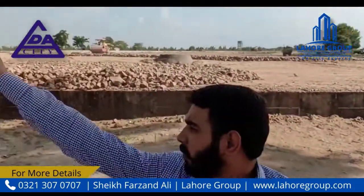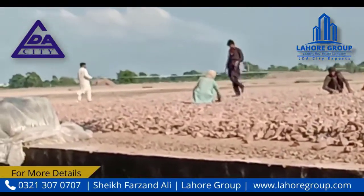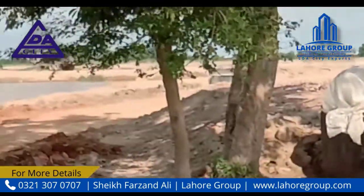If you look at the right side, there is F block. The back is my J block. There is also construction and development ongoing.